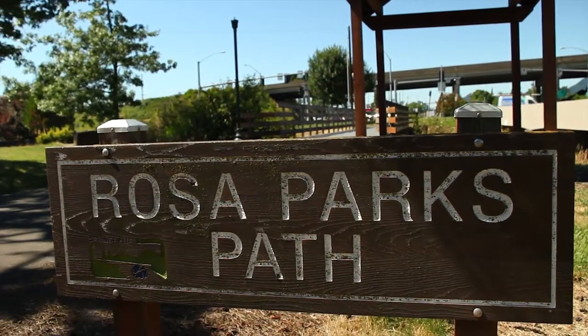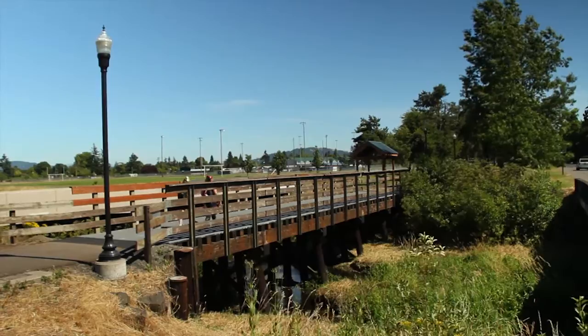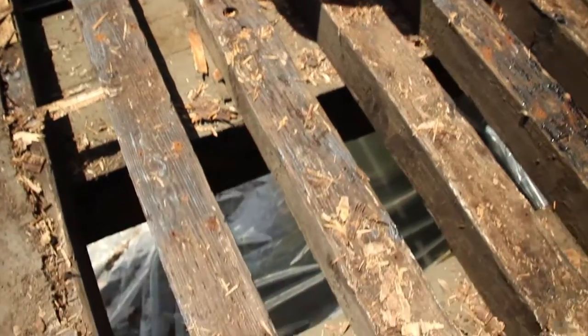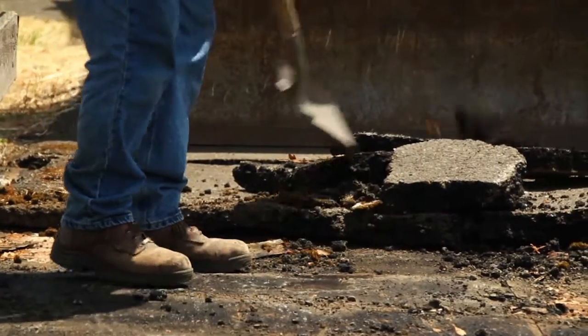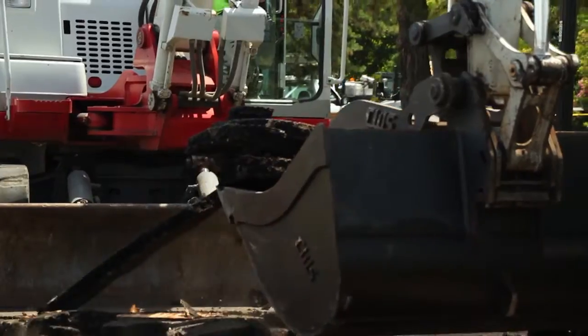For nearly 20 years, the Rosa Parks Pathway Bridge has provided safe passage for pedestrians. Over time, the bridge, which is actually a converted railroad trestle, began to wear. And when patching the existing deck no longer met safety standards, the City decided to replace it entirely.